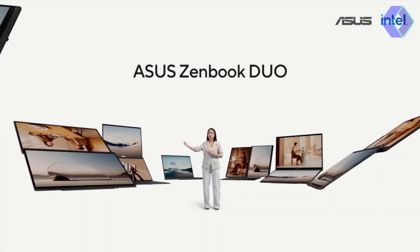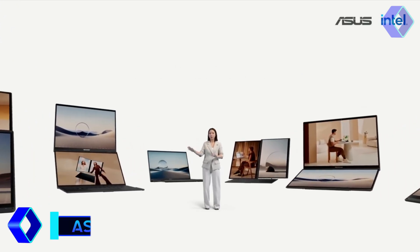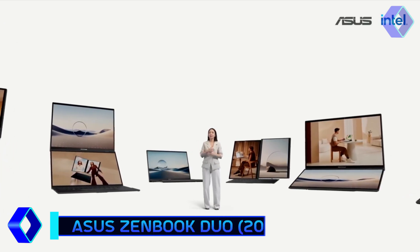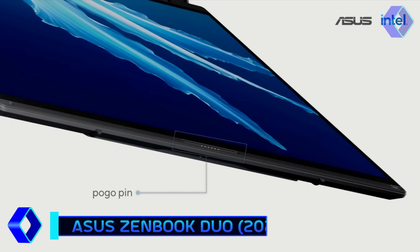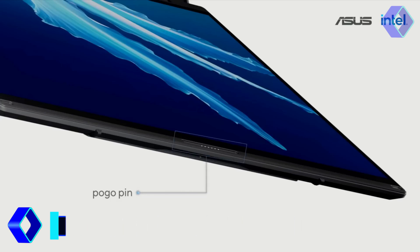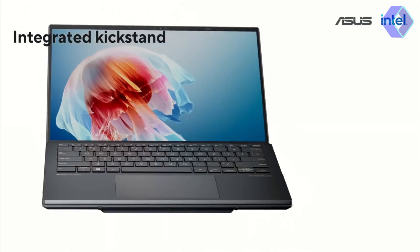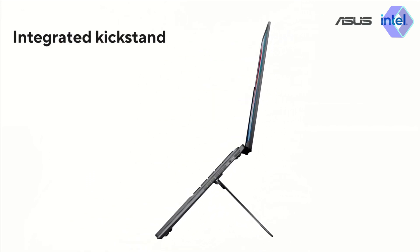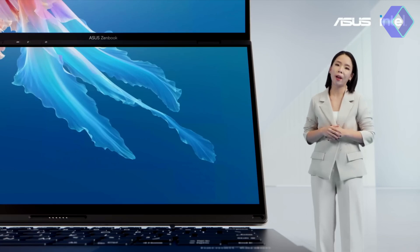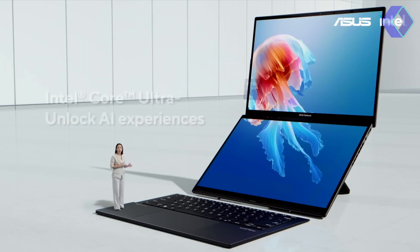The Asus ZenBook Duo is a game-changing invention in the world of laptops. This ultra-portable device converts into a multi-monitor configuration, providing a laptop as well as an extended monitor in a single streamlined container. Its design incorporates an integrated POG port for simple keyboard connection and charging, as well as an adjustable kickstand for the ideal viewing angle. At its core, the ZenBook Duo is powered by an Intel Core Ultra 9 processor, unlocking new AI experiences on the PC.